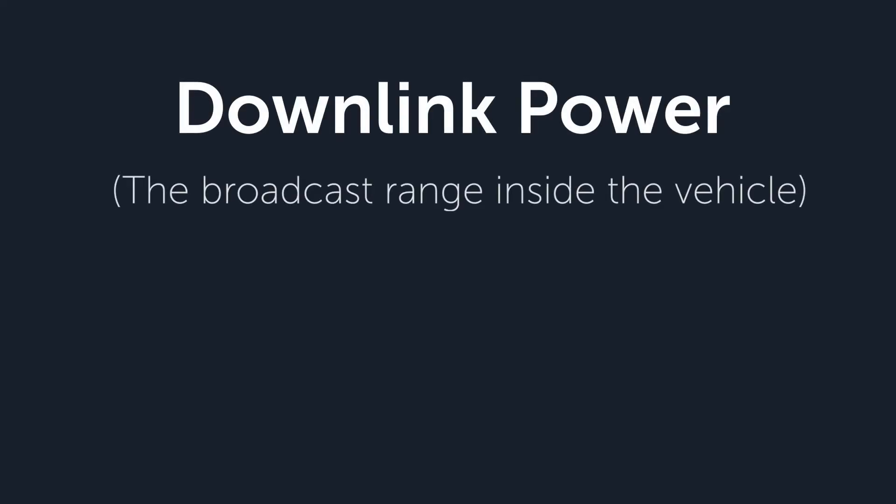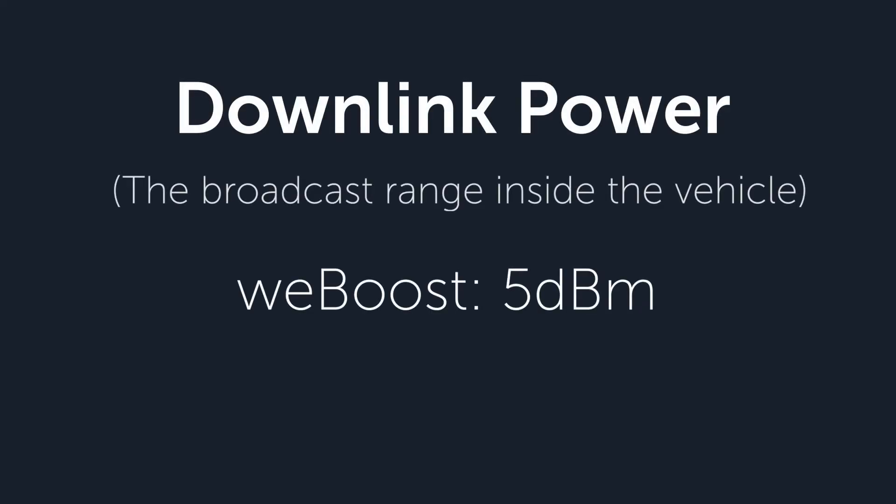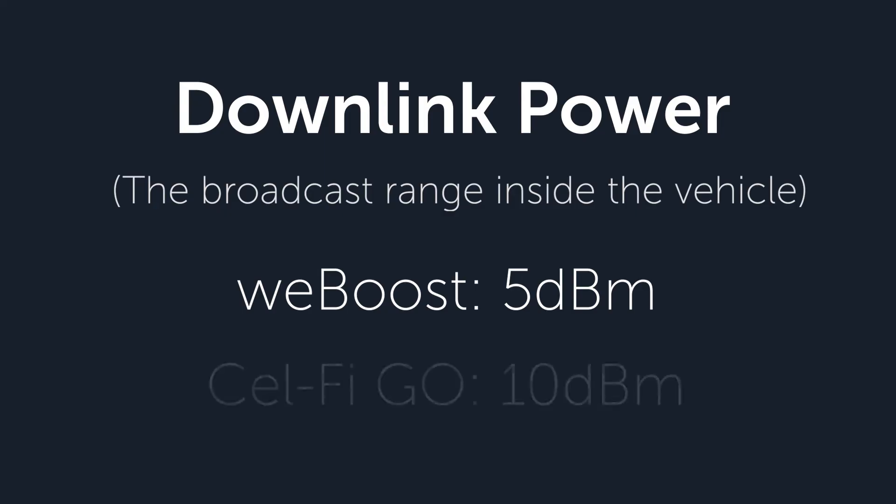Now the downlink power: the WeBoost only has 5 dBm of downlink power, which is the power to broadcast within the vehicle. The Cel-Fi Go-M has 10 dBm of power, and that is a much bigger broadcast in the vehicle. So there are big differences in uplink — where the Reach excels — and in downlink — where the Cel-Fi excels.